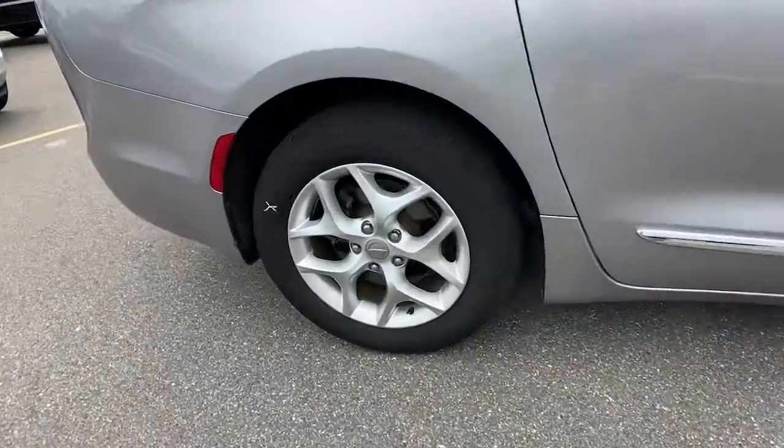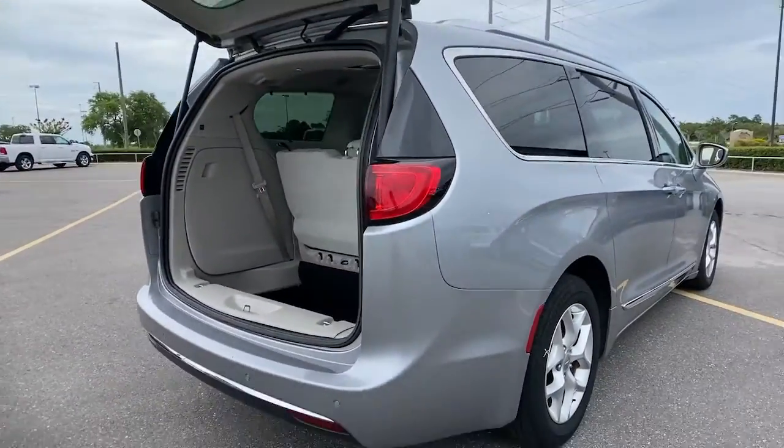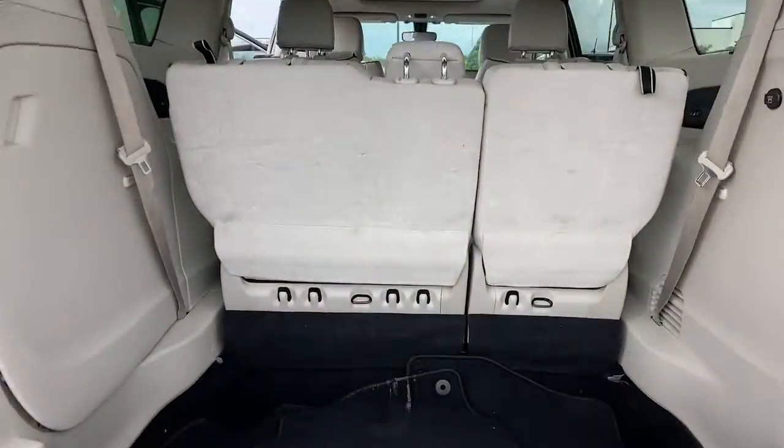Loaded with safety features and tech-focused amenities, it's powerful, quiet, and agile, and offers flexible seating configurations. These are just some of the great options this vehicle comes with.